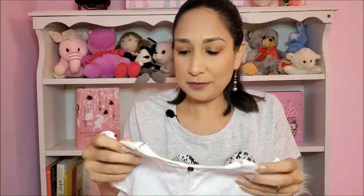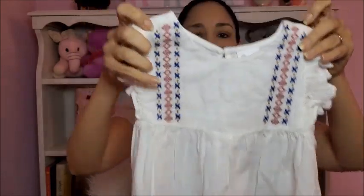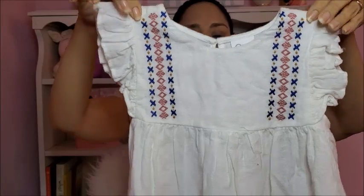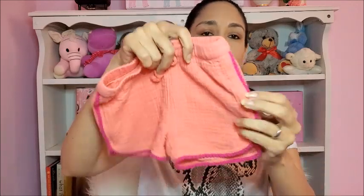I also found this blouse for fall season — I think it's perfect. I like the colors and the embroidery detail here. It looks like this, very cute. We're going to the pumpkin patch this week so I think she's going to wear this with a pair of jeans. We're in Texas so it's still hot here — these are 2T and I love the color combination.